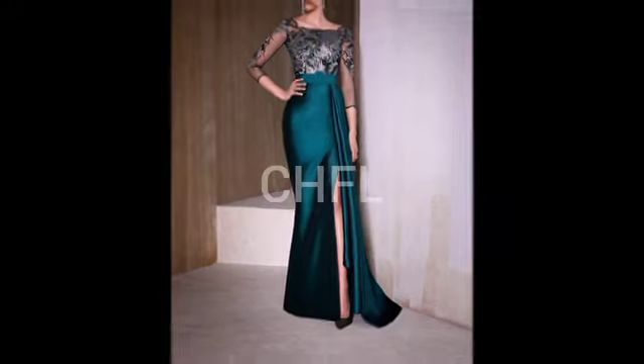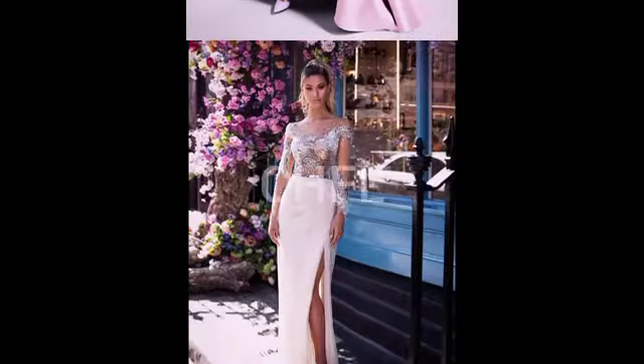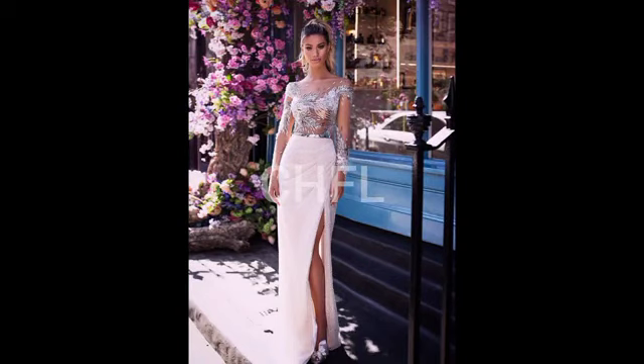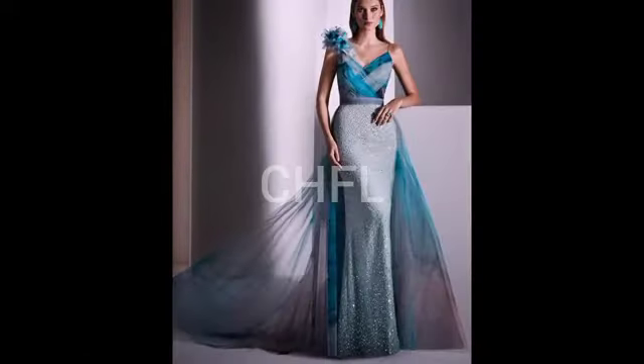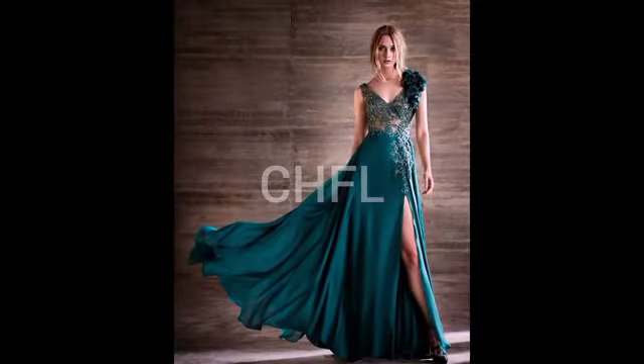On this video you also see some gorgeous necklines and shoulder styles. You see a deep V neckline, O neckline, sweetheart neckline, and a keyhole neckline. For shoulder types you see one-shoulder, off-shoulder, and halter styles. Whatever neckline or shoulder type you are looking for in a gown, you will definitely see it here, including designs with a flower detail on the shoulder.